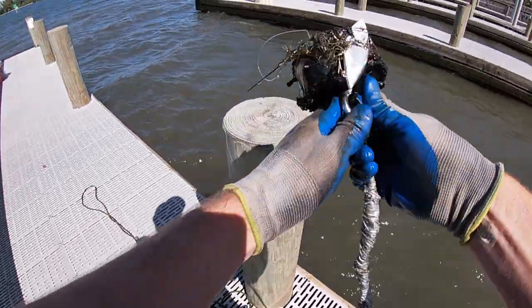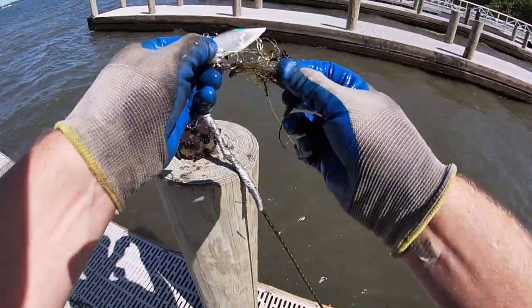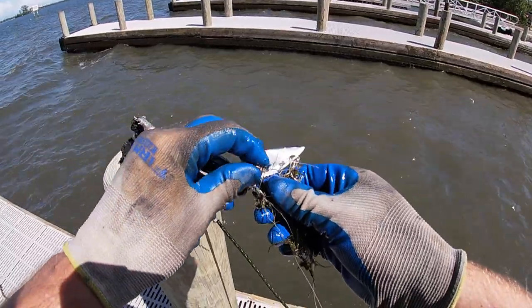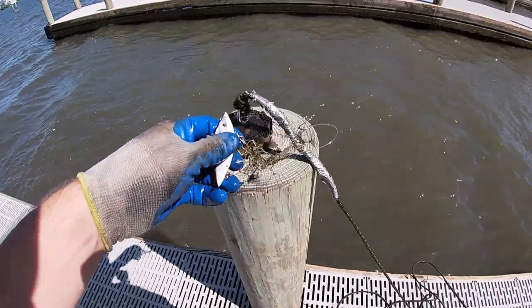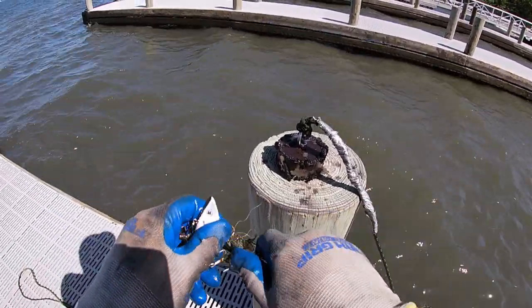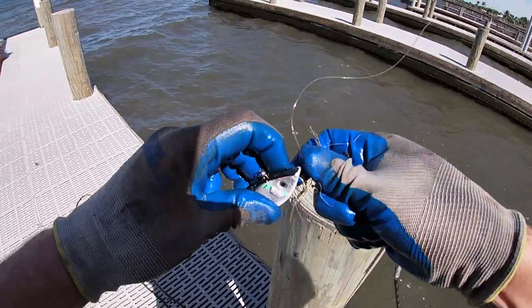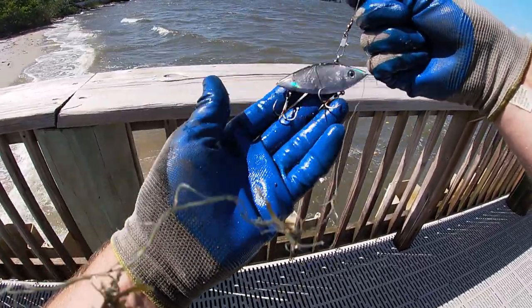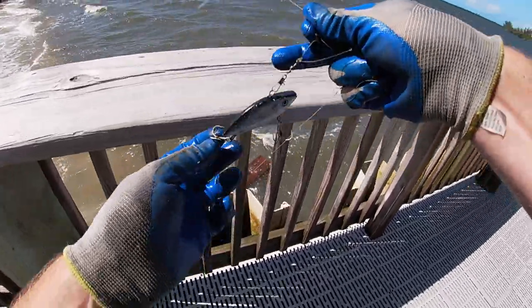What's that — whoa, guys, look at that jig right there! No way, this thing is nice! Look at that right there. That's a good find — I can use that all day long. Both the treble hooks on there are completely fine, and the swivel's good. I'll take that.